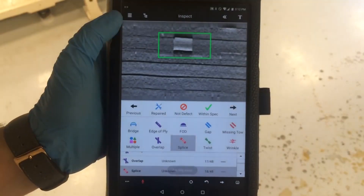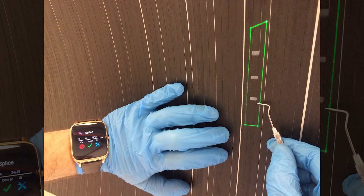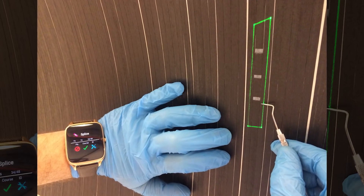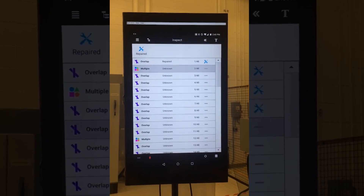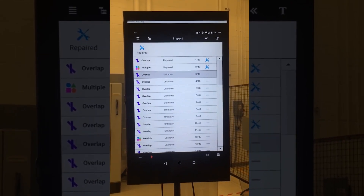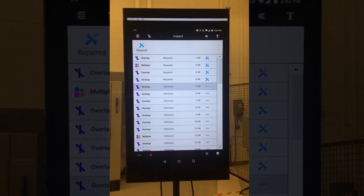The operator can control the inspection process through either a wireless pendant or a smartwatch that allows for hands-free operation. The system also displays the defect information on a large monitor for easy visualization of the inspection process.